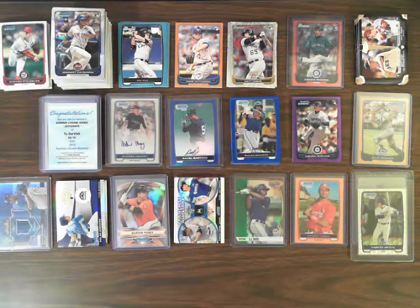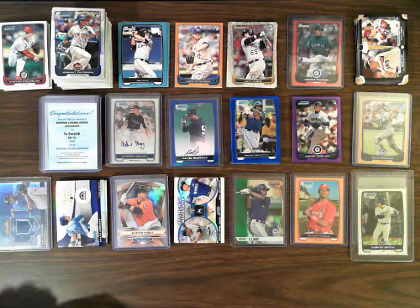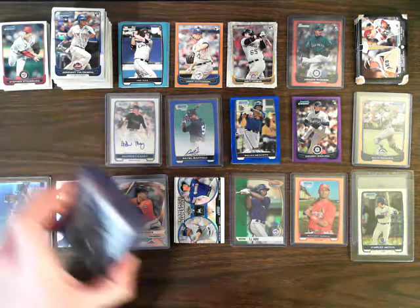All right, going to do a quick recap here of the 2012 Bowman Draft, Bowman Chrome mixed break. I was going to do this recap last night, but had a few things come up after the break and decided to just procrastinate. So here's what we got — let's dig into the autos first.